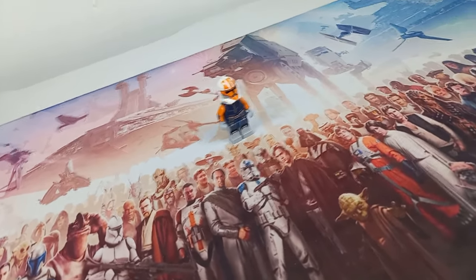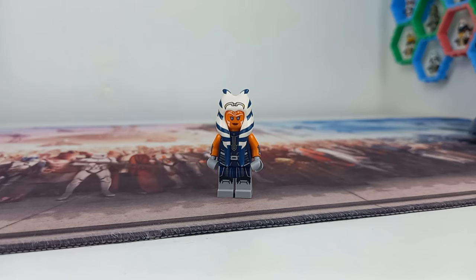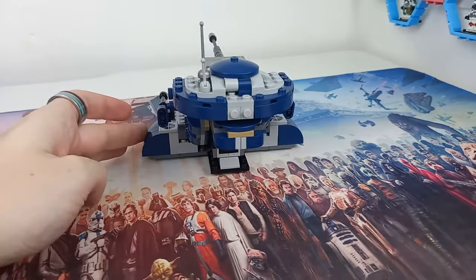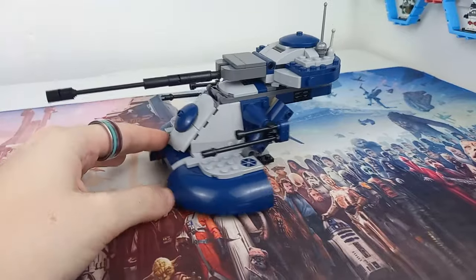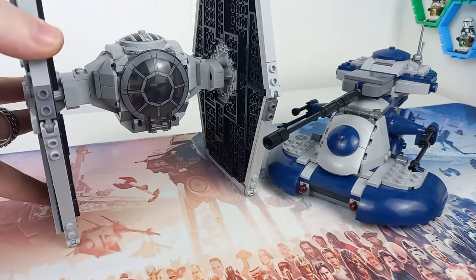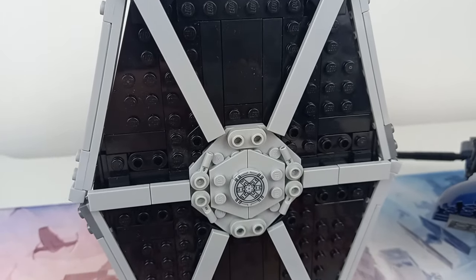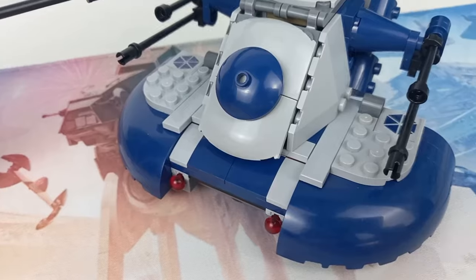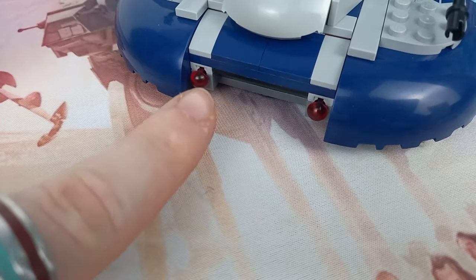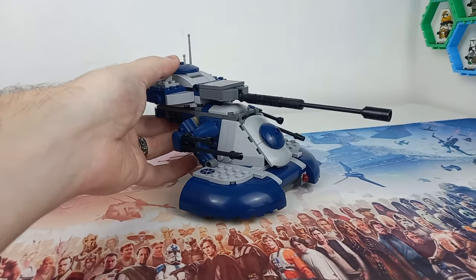Hopefully we can get another AAT very soon. With Ahsoka rumored for next year, I'm really hoping we get a younger Padawan version rather than this minifigure, because the minifigure really holds up to today's standards. Though I'm not sure I can say the same about the AAT itself — it's a very chunky model and reminds me of the TIE Fighter that came out whilst this was still on shelves, where the wings felt just a little too small and the base of the AAT is a little chunkier than I would have liked.